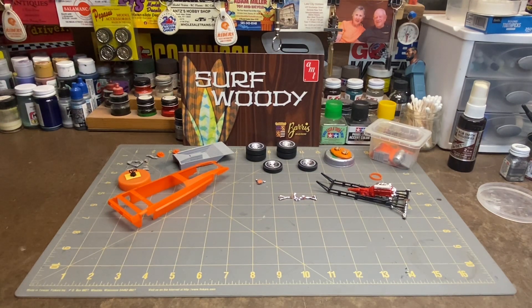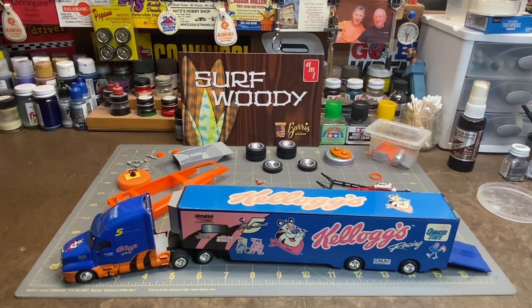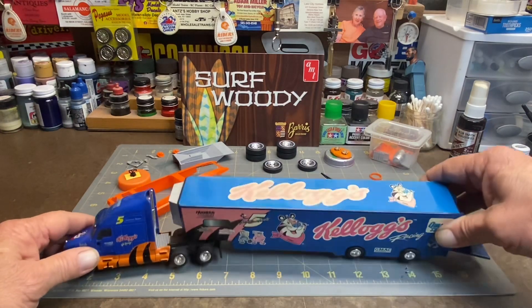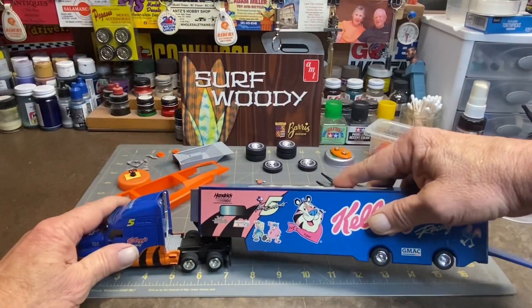I did get a collection started of these NASCAR haulers, and I'm gonna show a couple of them today. This is number five, Hendrix Motorsports — Tony the Tiger, Frosted Flakes. They're great!